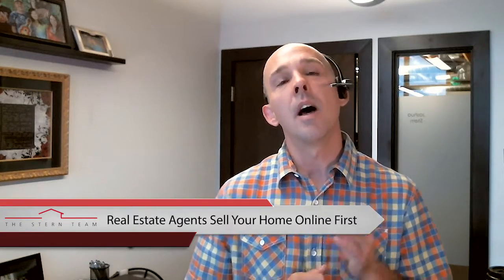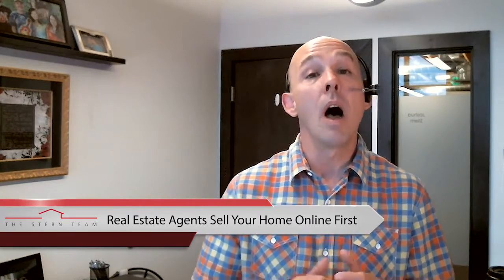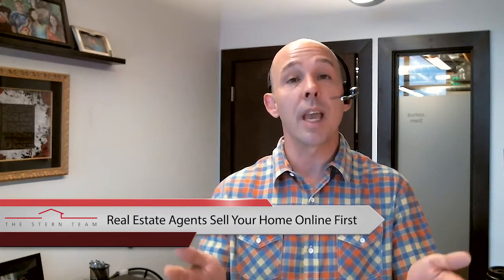You have to remember that a real estate agent is going to first sell your home in a two-dimensional environment — that's online. 100% of the buyers looking at your home first receive information about it online; they're looking at pictures. And we live in America, folks, which means you're going to be judged by your cover.